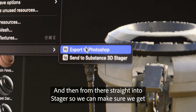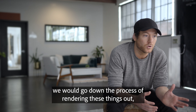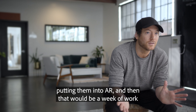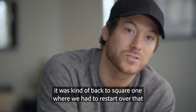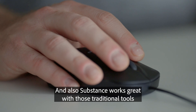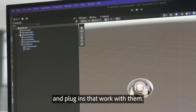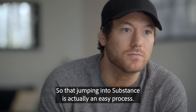And then from there, into the Stager so we can make sure we get client approval. An old workflow we used to use, we would go down the process of rendering these things out, putting them into AR, and then that would be a week of work — just to give client buy-off. And if they didn't like what they saw, it was kind of back to square one, where we had to restart over that whole entire process. Also, Substance works great with those traditional tools like Maya, Unity. There are tons of different input methods and plugins that work with them, so jumping into Substance is actually an easy process.